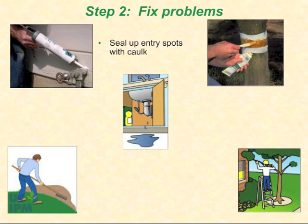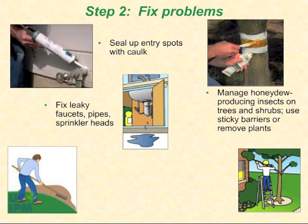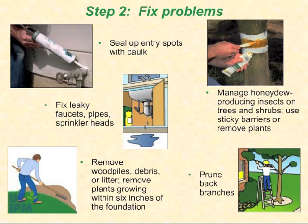Seal up all potential entry spots both inside and out with caulk. Fix leaky faucets, pipes, or sprinkler heads — water is a limiting factor in ant survival, and reducing water sources will make liquid baits more attractive and effective. Manage honeydew-producing insects on trees and shrubs near the house. Keep ants out of trees with sticky barriers or remove those plants from the landscape. Prune back branches touching the building. Remove wood piles, piles of debris or litter next to the house, and any plants growing within six inches of the foundation.